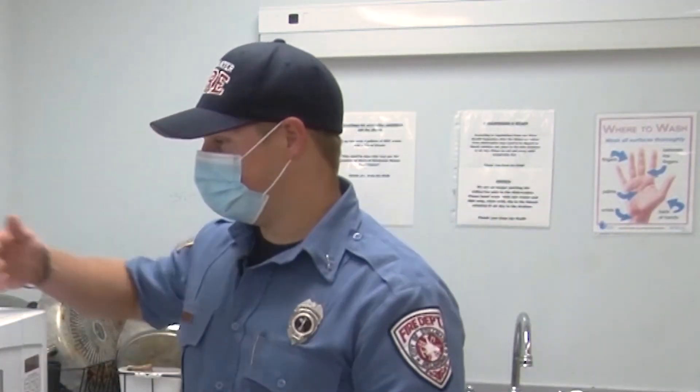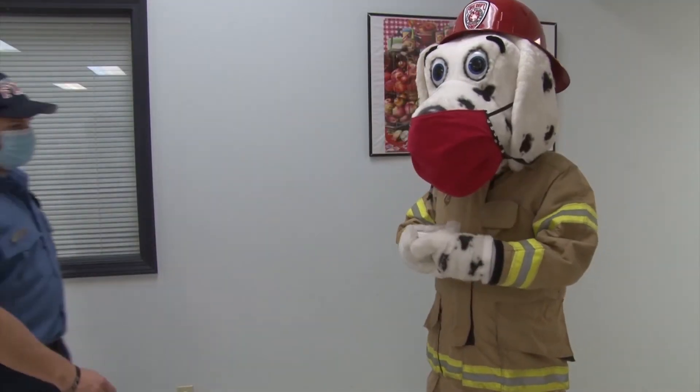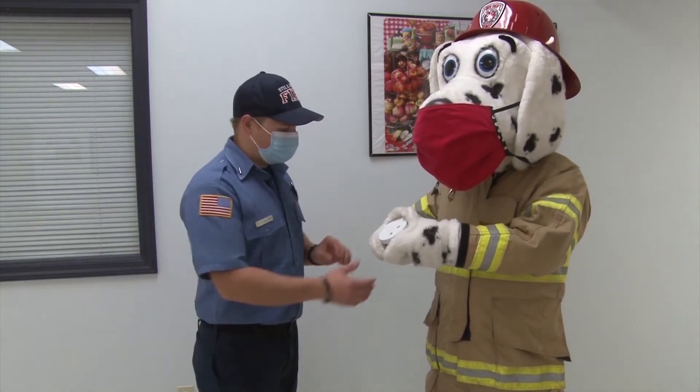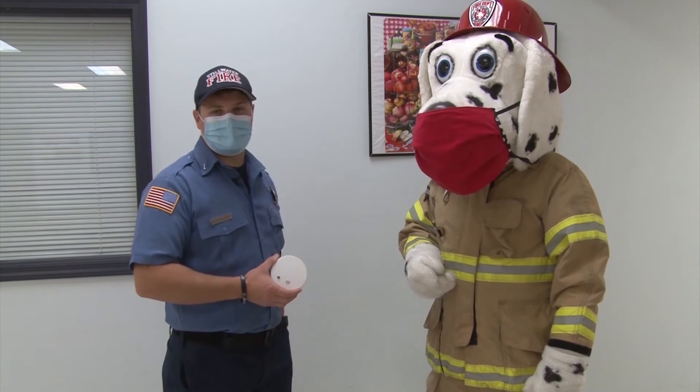You have to make sure you use proper cookware in the microwave. What's that you got there, Sparky? Oh, a smoke detector. That's right. We do need to put the batteries in our smoke detector. Remember to change your batteries every year and test your batteries every month.